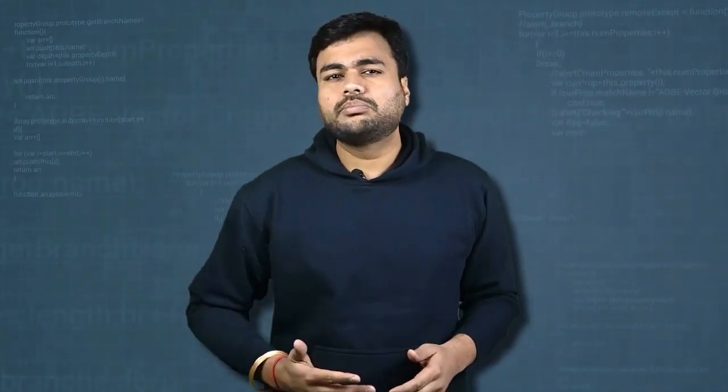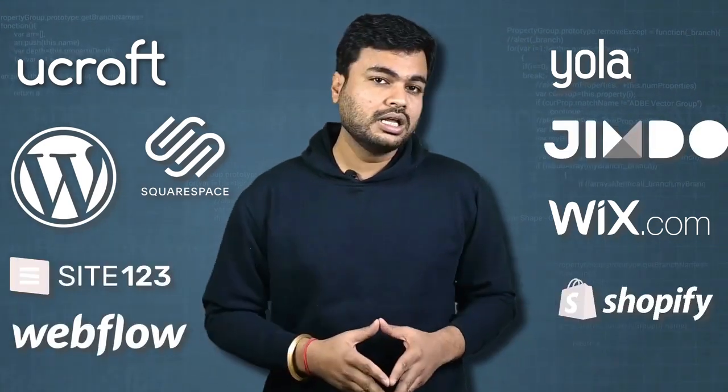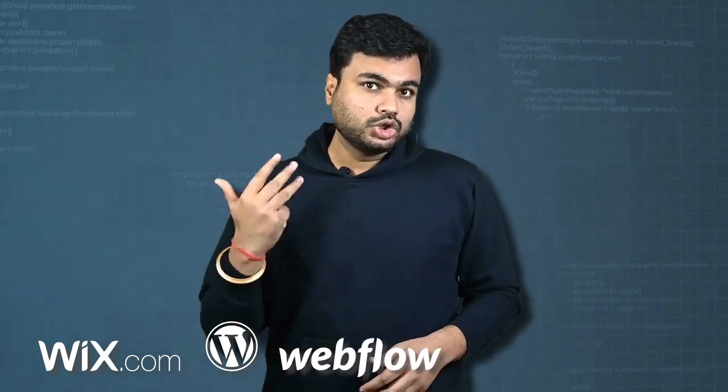Of course, there are a lot of website builders you could choose from, like uCraft, Yola, Squarespace, Wix, WordPress, and so on. But in this video, I'm going to talk about the 5 that I recommend, and they are Wix, WordPress, Webflow, Shopify, and Squarespace.